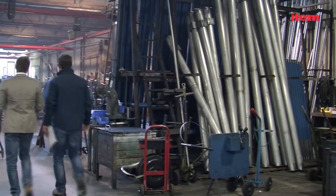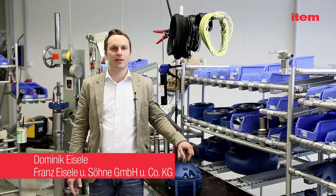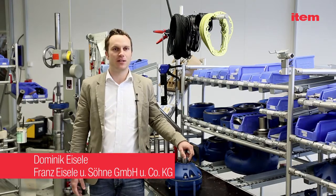Eisele and ETHEM were brought together by an external consultant from ETHEM who presented the entire ETHEM product range. It didn't take us long to decide that we would use ETHEM products.